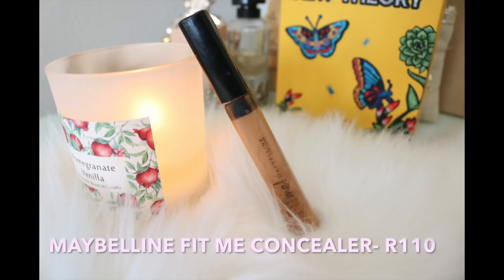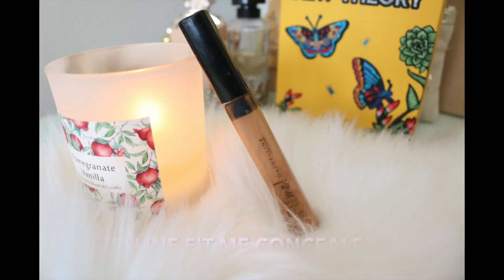This is the Maybelline Fit Me Concealer. I use shade number 40. I think I've got like four or five backups of these — that's how much I love this concealer. It's a creamy concealer, and it's great at a very affordable price. I haven't come across many creamy concealers that I like as much, but this one I really, really, really like.